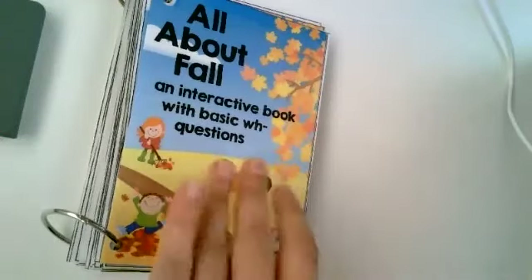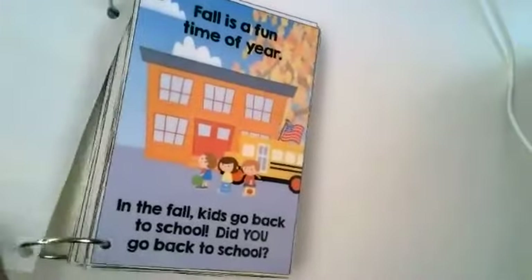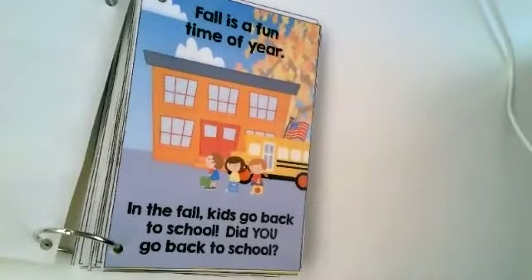All about fall. Fall is a fun time of year. In the fall, kids go back to school. Did you go back to school? You went back to school on mine.